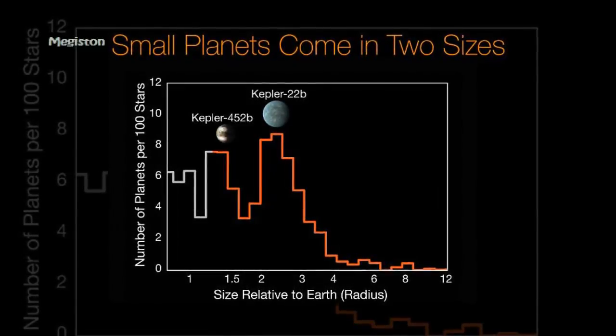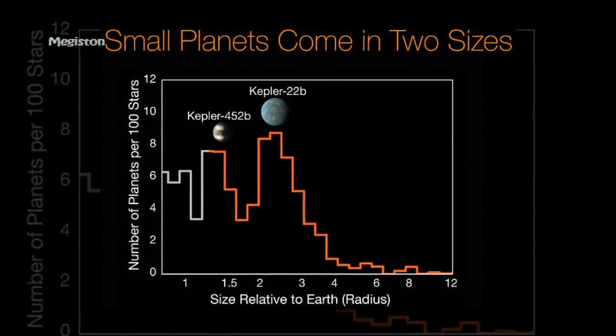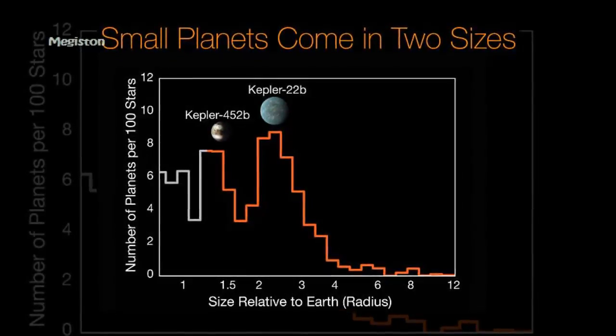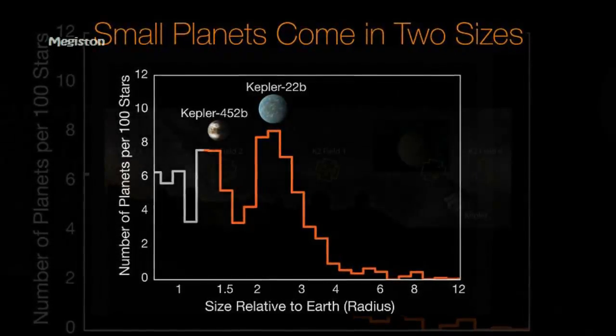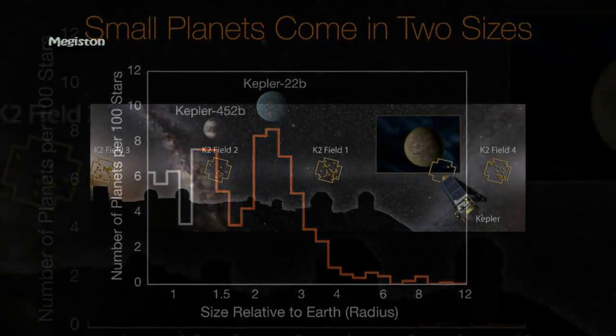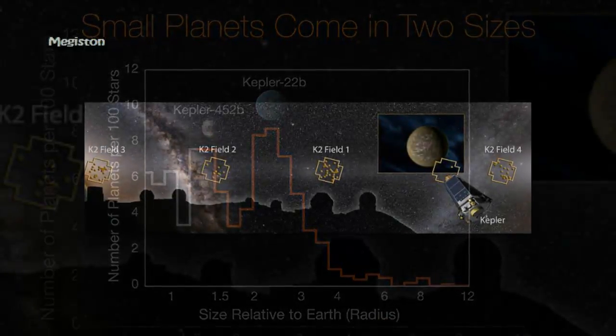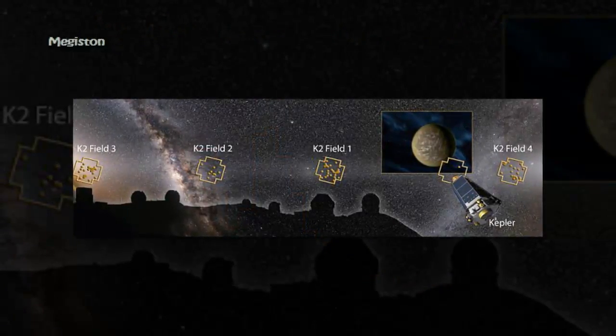The finding suggests that, for reasons not yet understood, the universe tends to create rocky planets up to about 75 percent bigger than Earth, and roughly half of these planets take on small amounts of hydrogen and helium, causing them to dramatically increase in size. As a result, they jump the gap to become one of the Neptune-sized worlds.